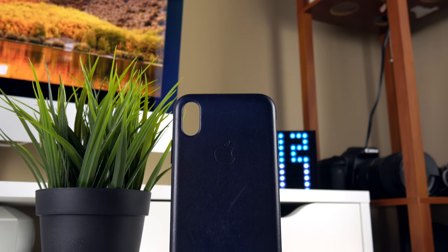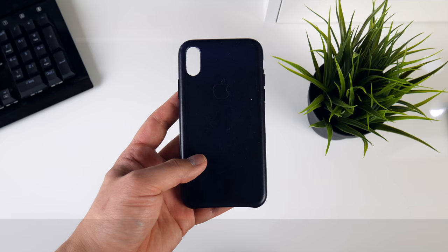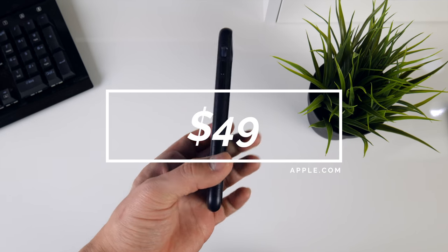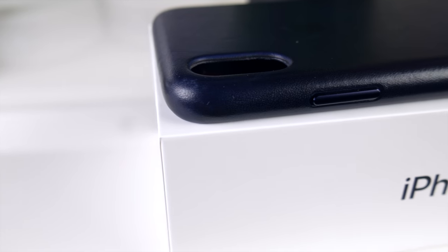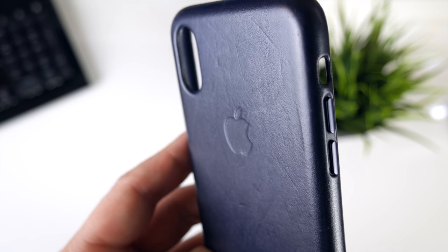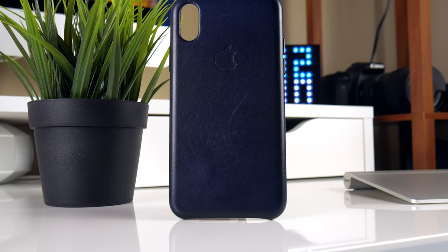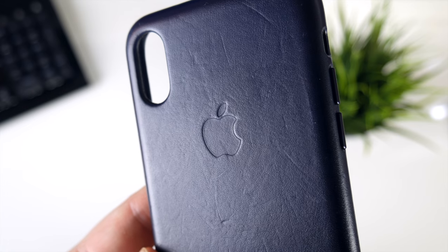First up is a case that I'm super surprised that I actually like, and that's the leather iPhone case made by Apple. This is by far the most expensive case I've ever purchased, coming in at $49, which even saying it now is kind of ridiculous. But classic premium Apple pricing aside, this is probably the best leather case I've ever experienced. The leather is really good quality — soft to the touch, but firm and built to withstand wear and tear. It's weird because the case is actually designed to be scuffed up and worn, similar to how you break in a new leather jacket, and it really does look better aged.